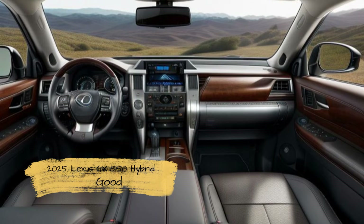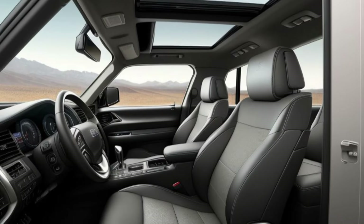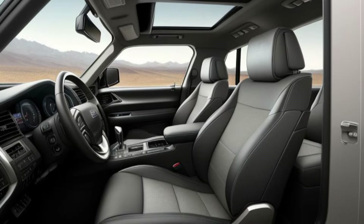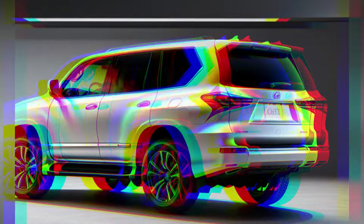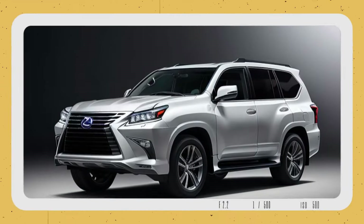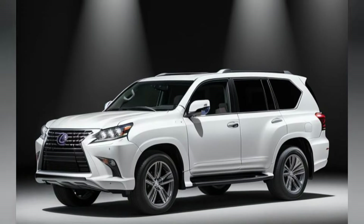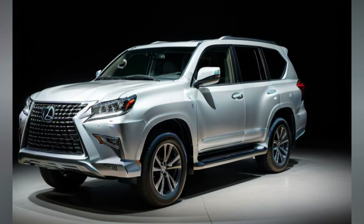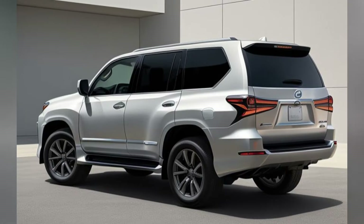Luxurious interior, sustainable comfort. Step inside the 2025 GX550 Hybrid and you are greeted by an interior that exemplifies luxury and sustainability. High-quality materials are used throughout the cabin, including eco-friendly leather alternatives and sustainably sourced wood trims. The seats offer exceptional comfort, with multi-way adjustability, heating, and ventilation.